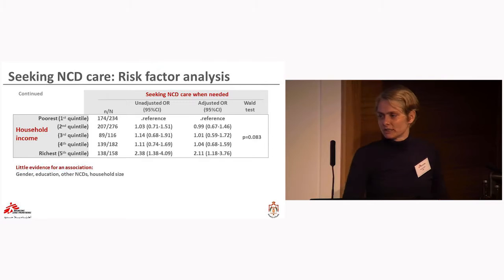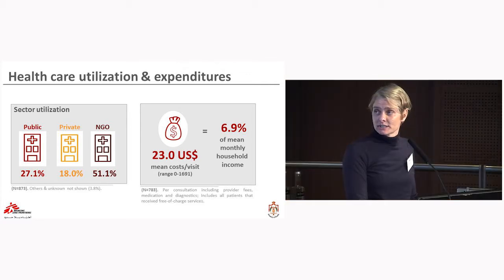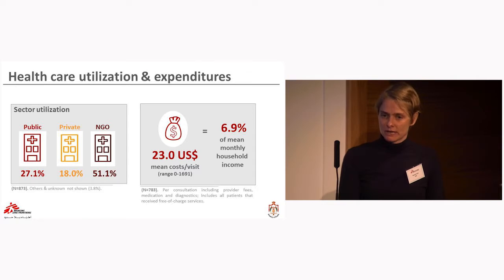Regarding where patients sought care and how much they paid: a slight majority went to the NGO sector, less than a third to the public sector, and 18% to the private sector. Across all sectors — including patients who did not pay — the average cost of a complete medical visit, including laboratory and medications, was $23. Although that may not sound like much, it represents approximately 7% of the average household monthly income.